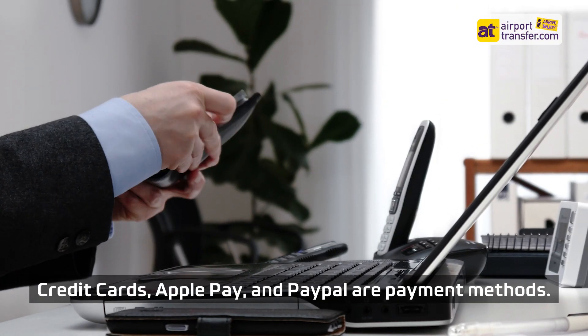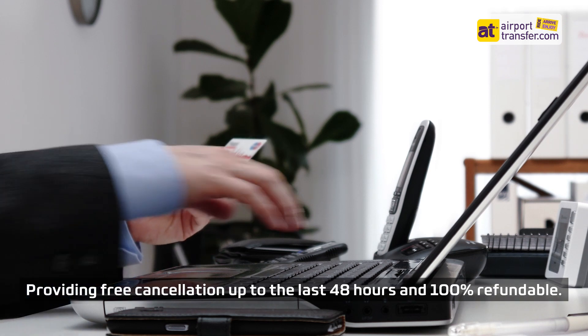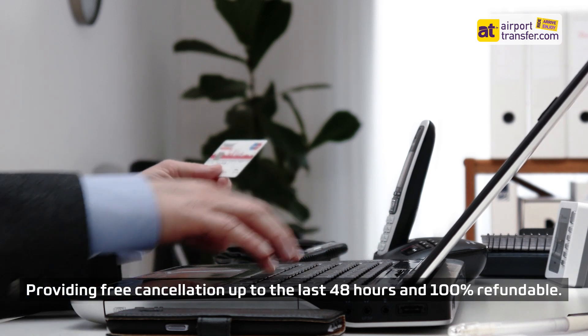Credit cards, Apple Pay, and PayPal are accepted payment methods. AirportTransfer.com provides free cancellation up to the last 48 hours and is 100% refundable.